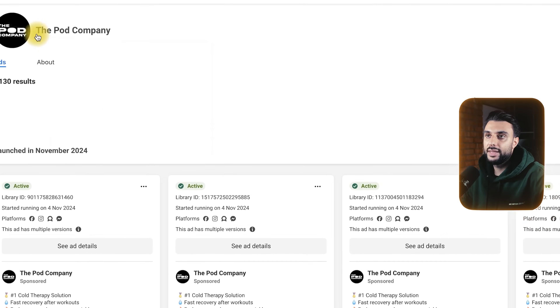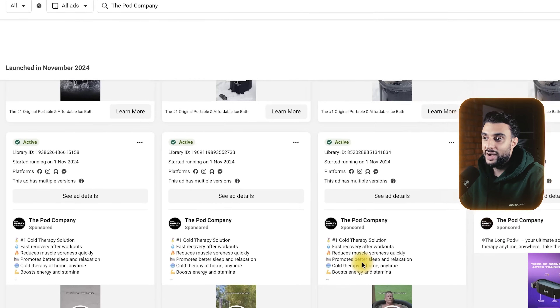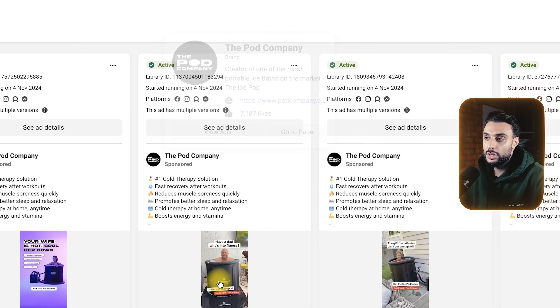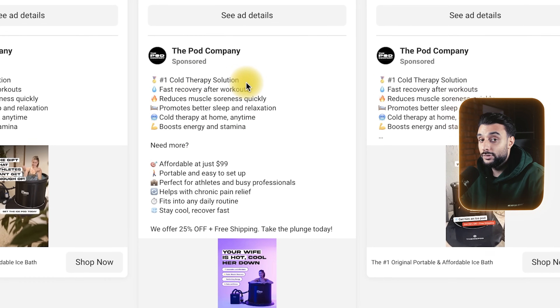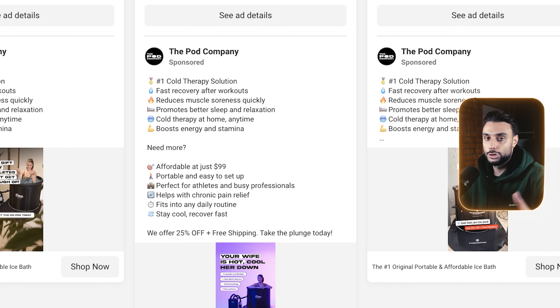This other company here, called The Pod Company, is running loads of ads selling the same ice bath. I want to pay very close attention to what videos they're running, what ad copies they've got, what marketing language they're using, how they're trying to advertise the product, and what their main way of trying to sell this to me is. This is where we find a gap in the market.